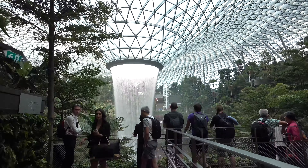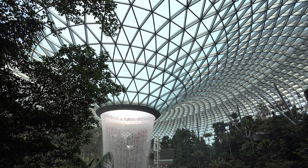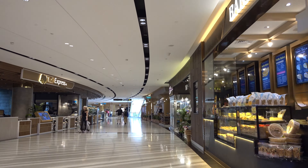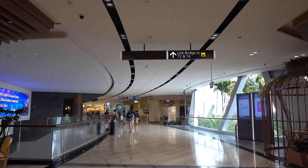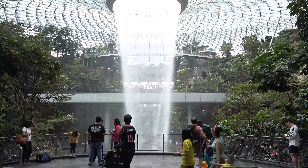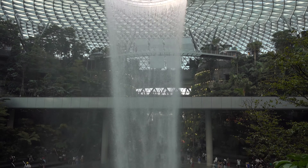First glimpse of the waterfall. There is a lower level, past some of the shopping and dining options, where you can get a better view. I was surprised how large it is — an indoor waterfall, that's kind of a crazy experience. It's a crazy thing to have at an airport.